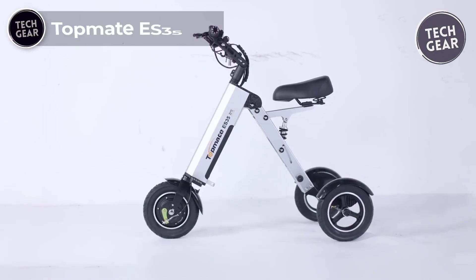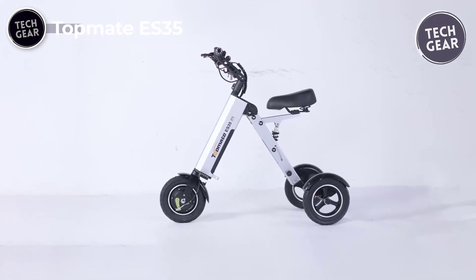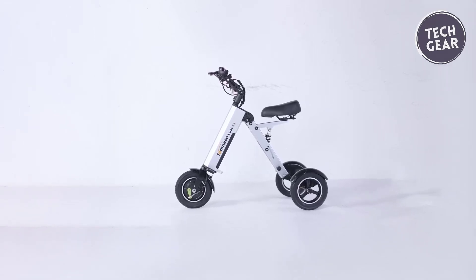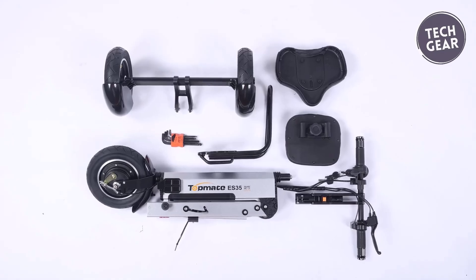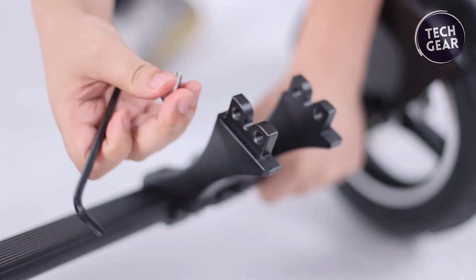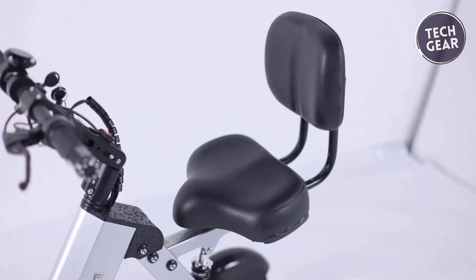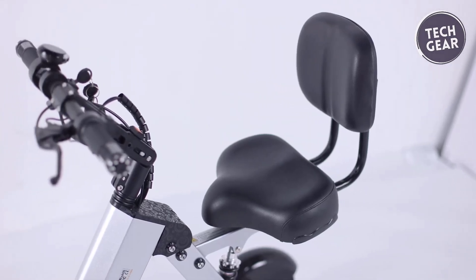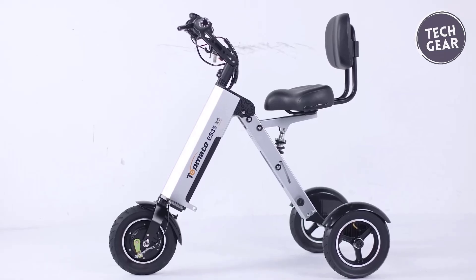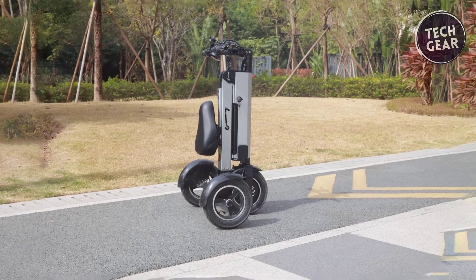The Topmate ES35 electric scooter stands out as a lightweight, travel-friendly option, weighing just 35.5 pounds with a 220.5-pound load capacity. Its compact design and innovative folding mechanism are ideal for easy transport and storage, even on airplanes. Powered by a 250-watt motor, it offers three adjustable speed settings at 15 miles per hour and a reverse function at 3 miles per hour, ensuring versatile and user-friendly operation. The 281-watt-hour removable lithium battery offers a range of 16 to 19 miles, with customization options for different capacities.